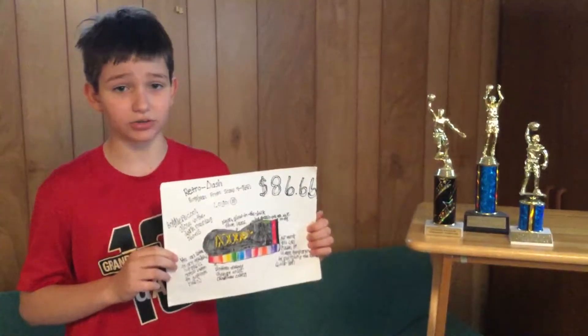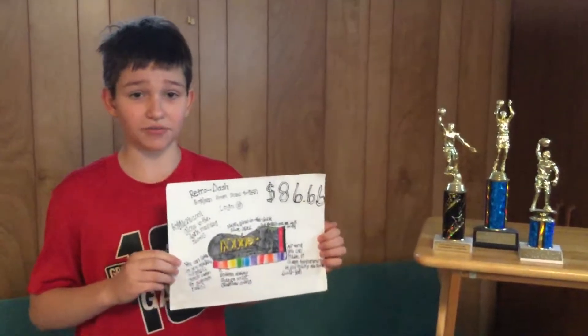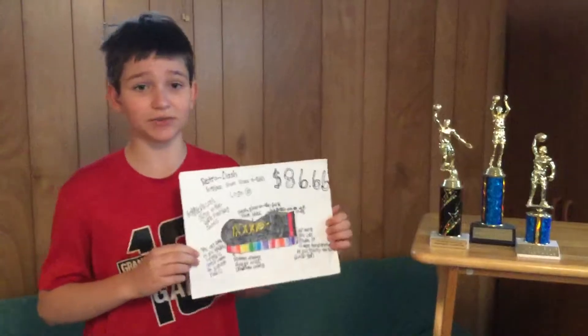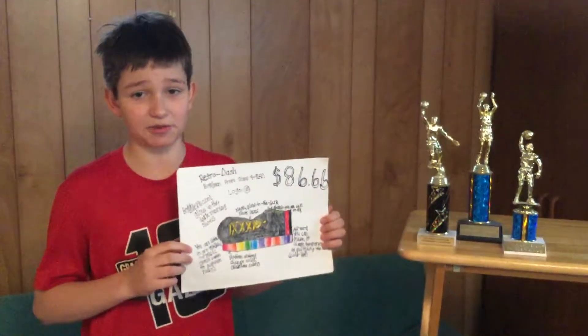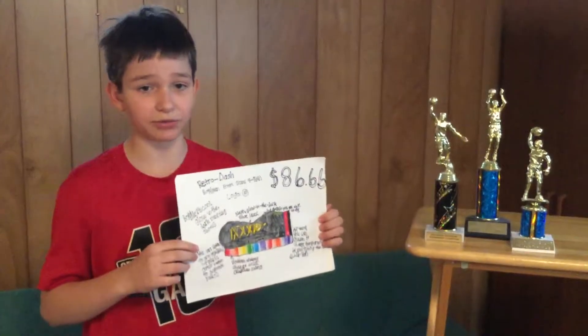These shoes come with neon glow-in-the-dark shoelaces. These shoes are for boys and girls, sizes 4 to 7. There's also a tiny air vent in the back of the shoe which you can change the temperature of just by flipping the switch.